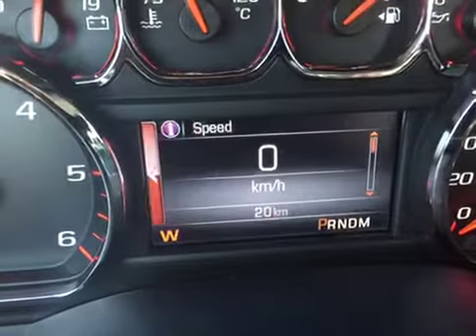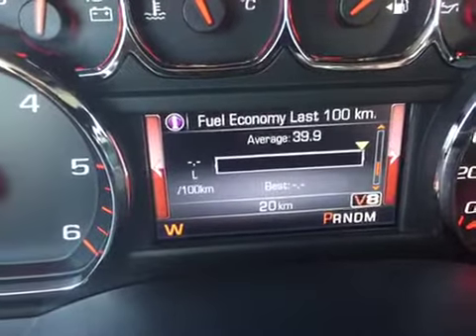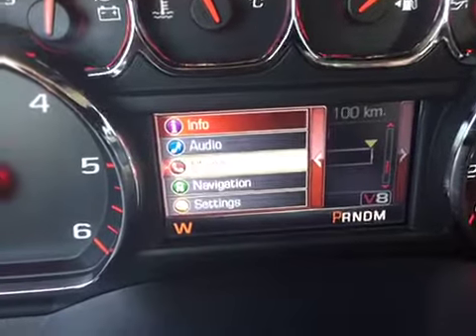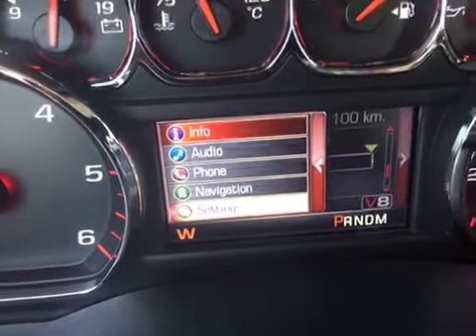So you've got your info — your speed, your trip, fuel range, oil life, tire pressure, audio so you can control your stereo system through there, connect to your phone, connect to your navigation, as well as general settings.